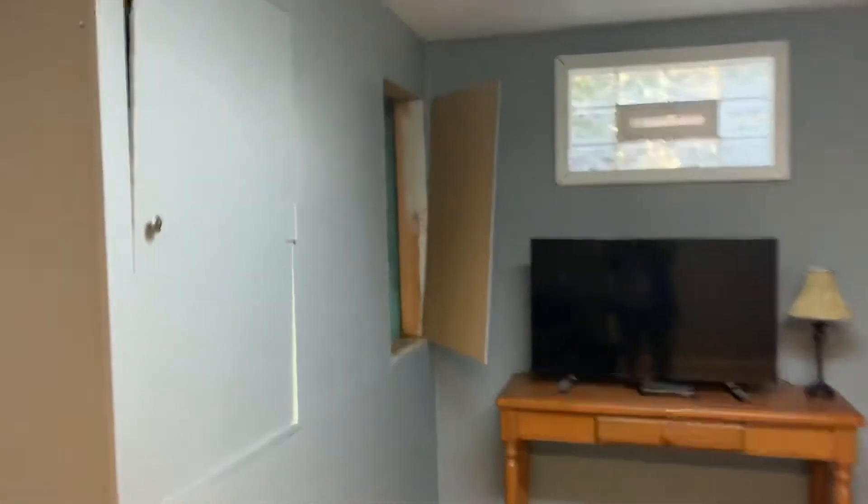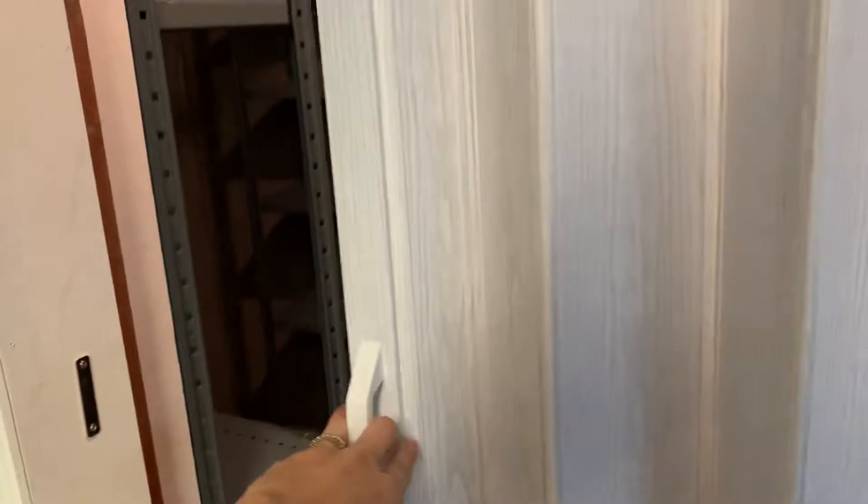Check out the basement. Carpet looks brand new, paint looks new down here. I just opened this — this is the electrical panel, looks good. Water meters down there. Here we have an unfinished storage area — looks good, just got the accordion door there.